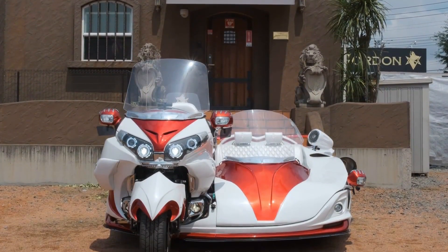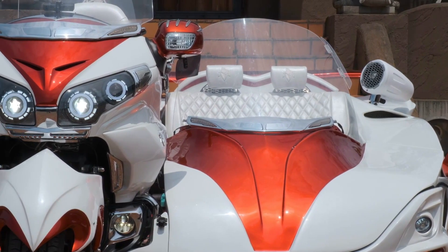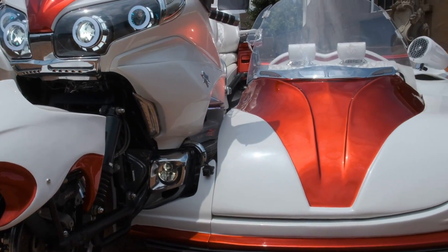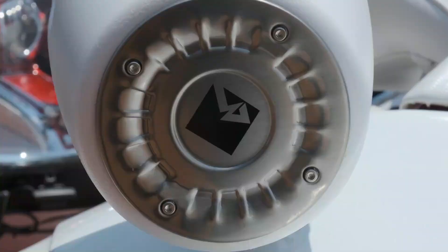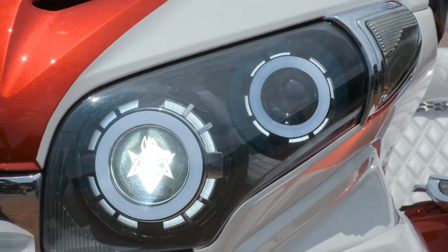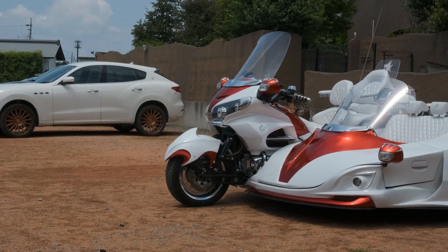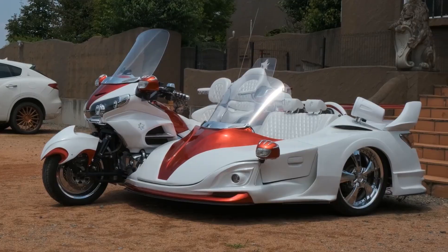The Gordon GL1800 SideTrike is a premium reinterpretation of the legendary Honda Goldwing GL1800, built to deliver both performance and sophistication in a striking three-wheeled touring format. Each unit is fully customized, crafted on a hand-built frame tailored to the owner's requirements, blending aviation-inspired design with precision engineering. At its core, the trike retains the powerful 1,800cc flat-six engine from the original Goldwing, producing 126 PS and 170 Nm of torque for effortless cruising and reliable touring power.